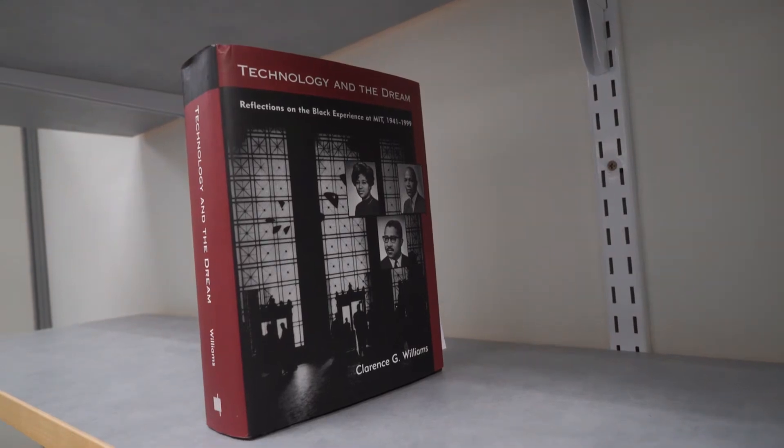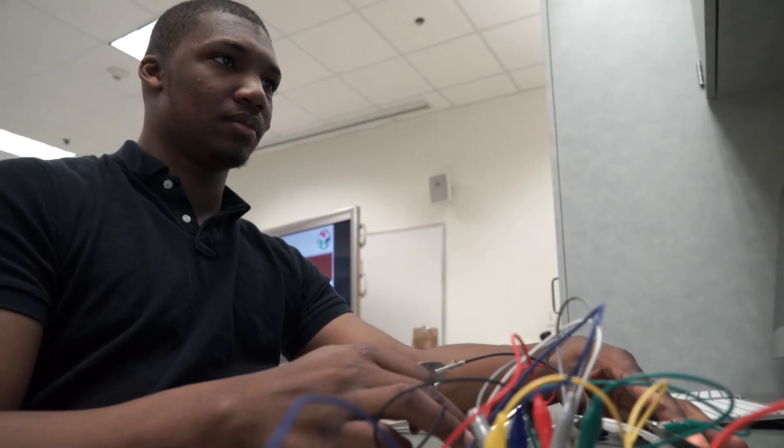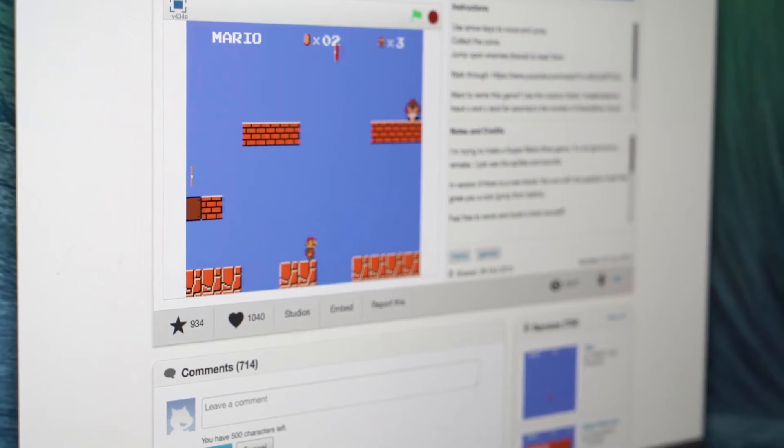It actually started at MIT, where engineers and technologists started with hacking things. That's basically like taking a computer, taking a lamp — anything — and basically taking it apart, seeing how the parts go together, then reassembling it and having it perform differently.